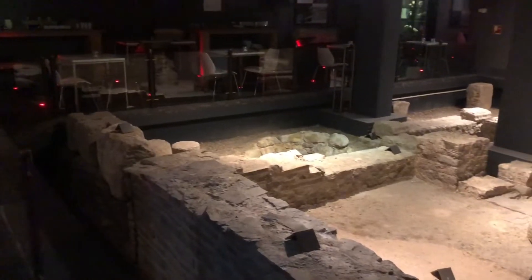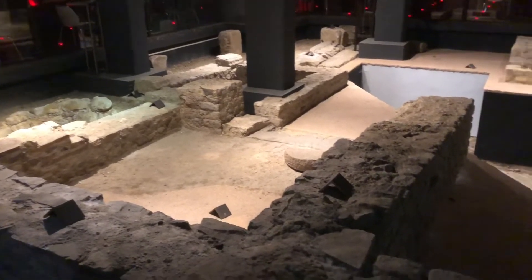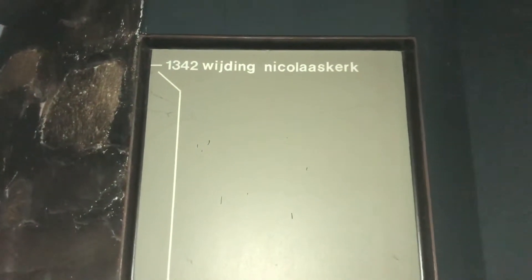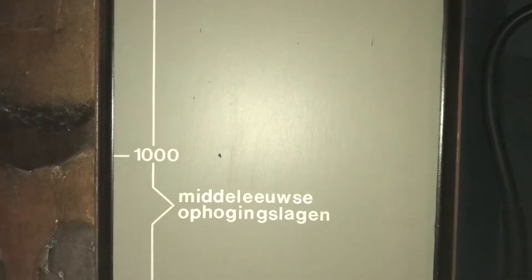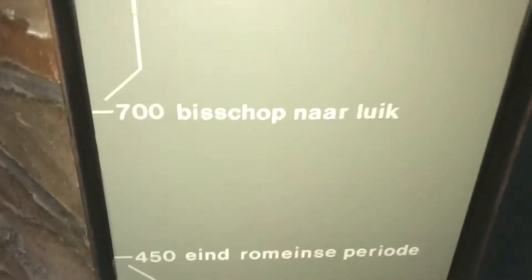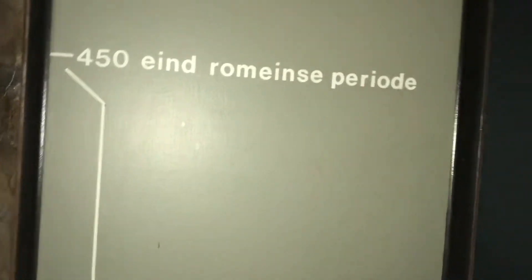Here we are in the museum in the bottom of the hotel. These are the Roman ruins that they found. The top layer where they started digging was 1342, then down to the year 1000, then to 700, then 450. This here was the end of the Roman Empire.